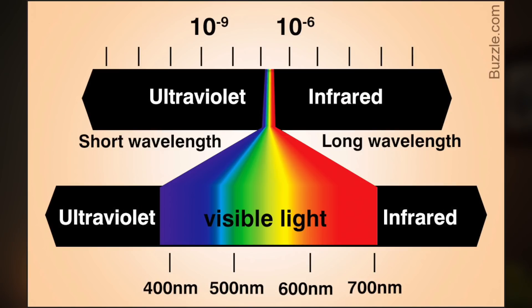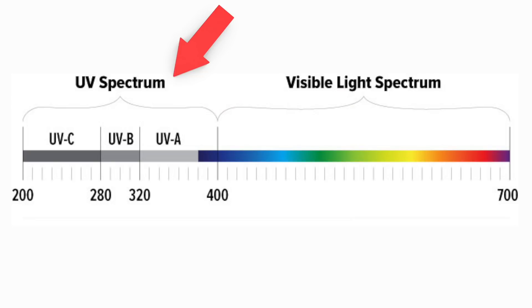Before we dive into the specific research on these categories of light, it is important to define what these types of light forms are. Light forms are divided and specified in accordance with their wavelength. At the short end of the spectrum, you have UV light, which many of us are familiar with. This specific form of light is categorized by its wavelength of 200 to 400 nanometers. Within this category, you have three primary categories of UV light: UVA, B, and C.